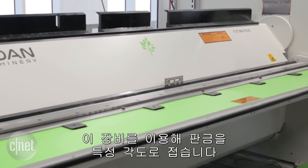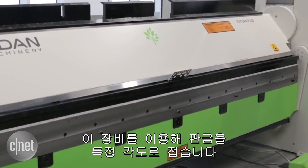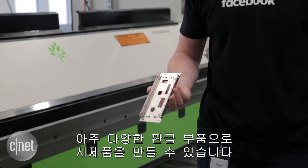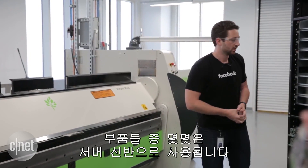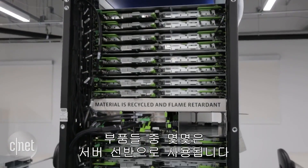This machine will take a piece of sheet metal and actually fold it up to a specified angle. It's capable of prototyping a lot of very interesting sheet metal components, such as those found in our server rack.